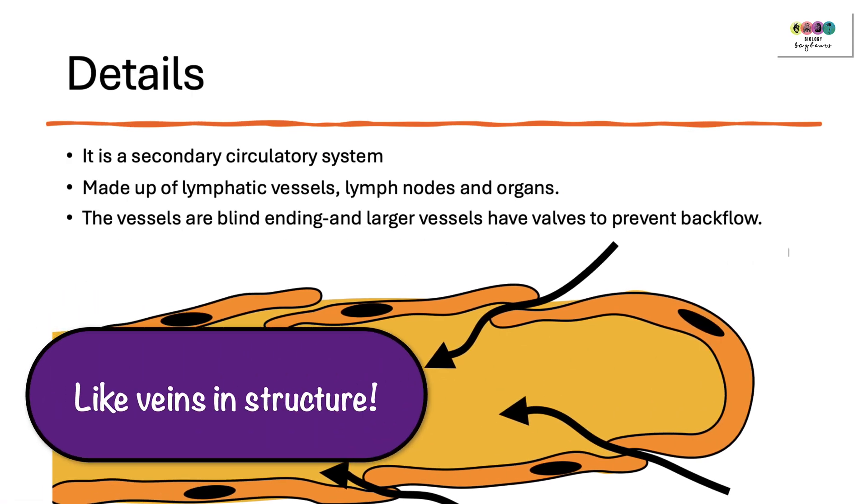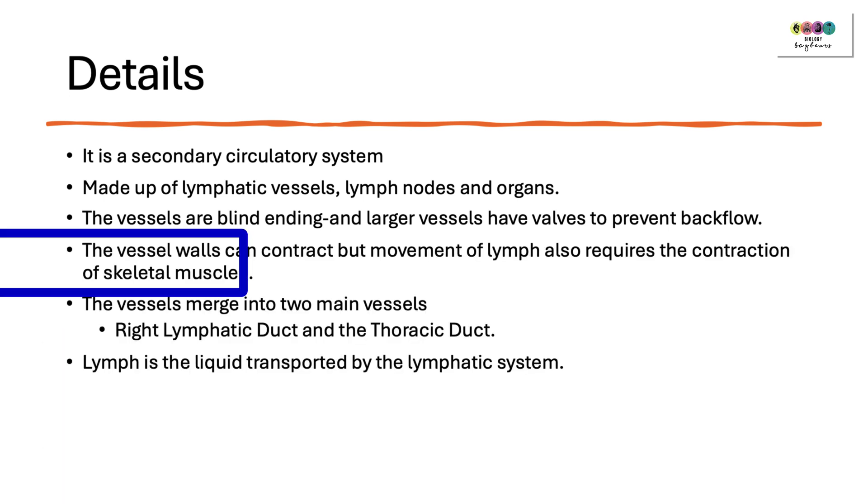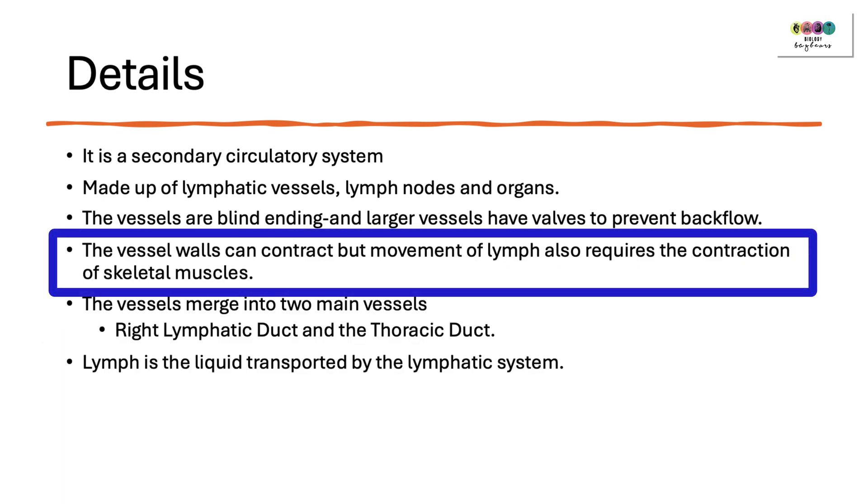The lymphatic vessels are very much like veins, and so larger vessels will have valves to prevent the backflow of lymph. The vessel walls can contract, but the movement of lymph — that's the liquid inside the vessels — also requires the contraction of skeletal muscles. That's really important.